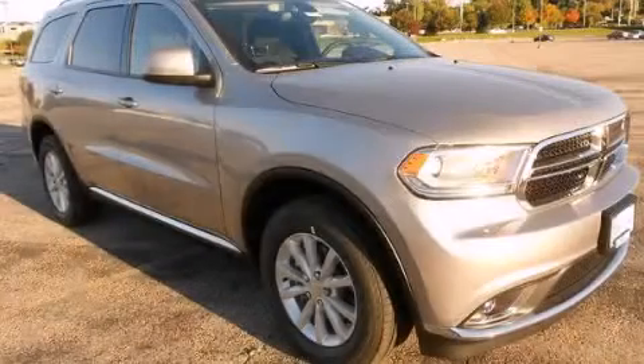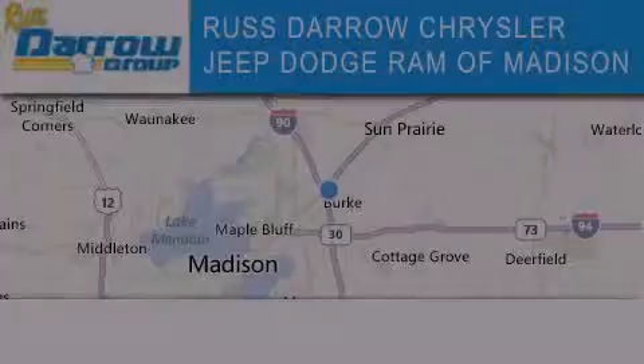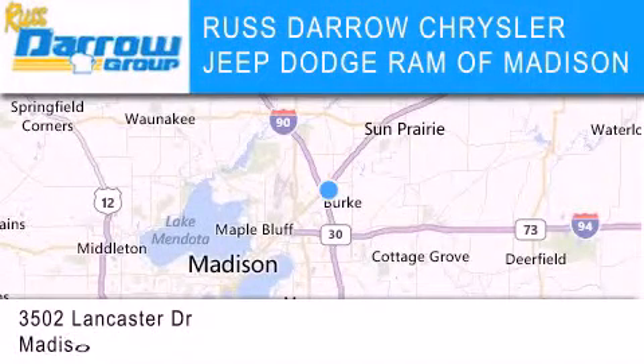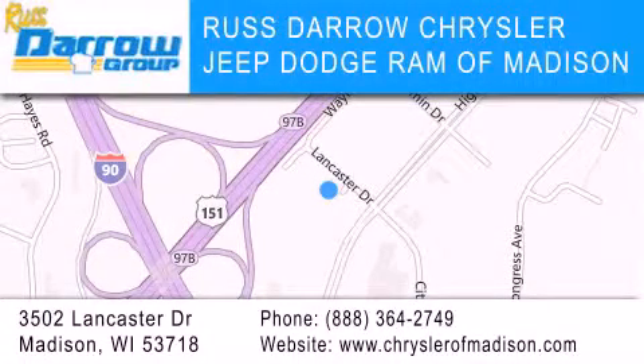Contact us today to arrange your test drive. Chrysler Jeep Dodge Ram of Madison is located at 3502 Lancaster Drive in Madison. Our goal is to exceed all of your expectations to ensure that you'll return for future visits. Experience the Darrow difference.